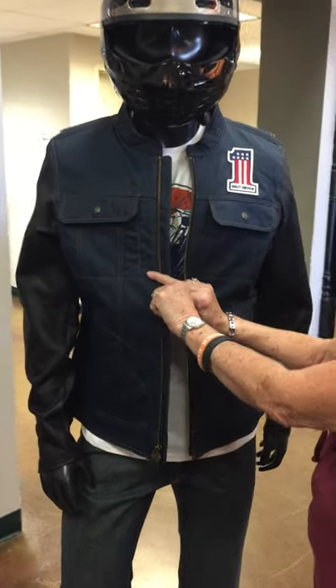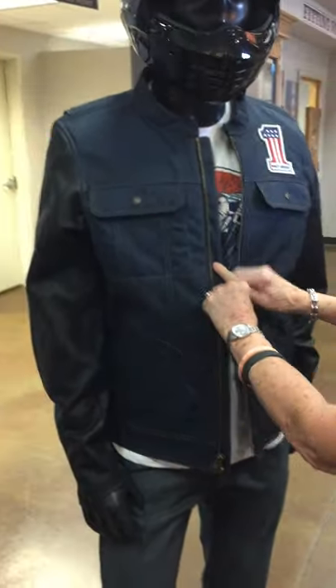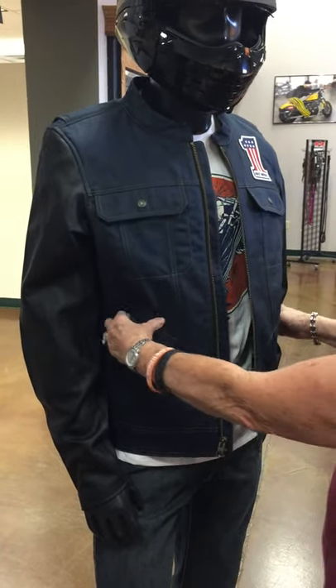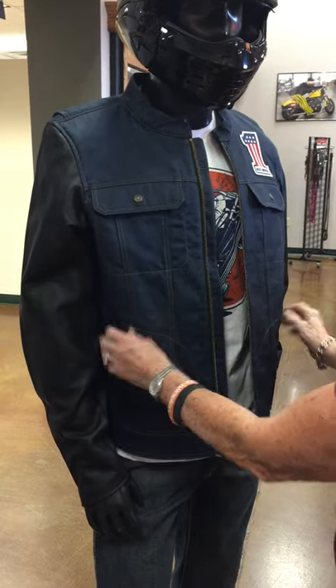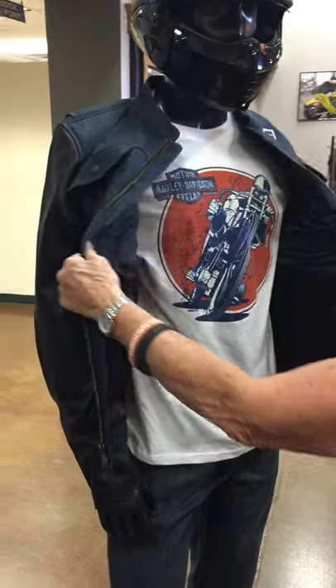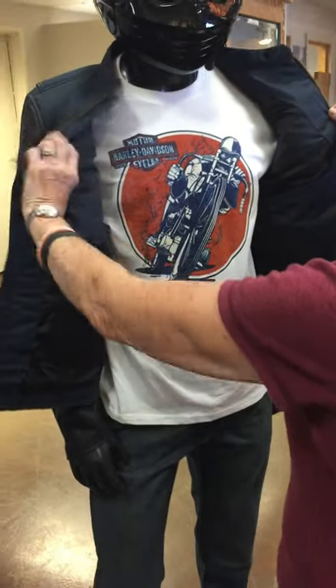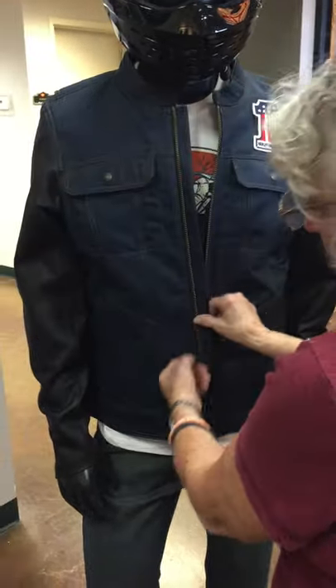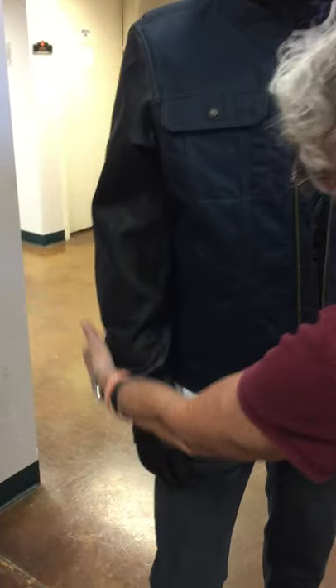We've got a new one that we just got in — it is denim with leather sleeves. I wouldn't recommend this to ride in, but it's great for going out on the town, everyday wear. It has interior pockets, a zip and a nice deep pocket. It's got the zip on the sleeves like a regular leather jacket would.